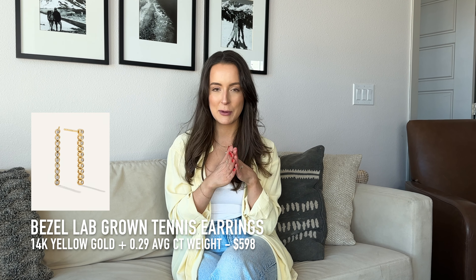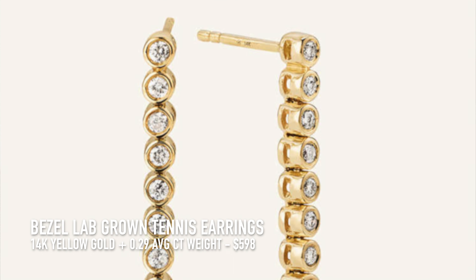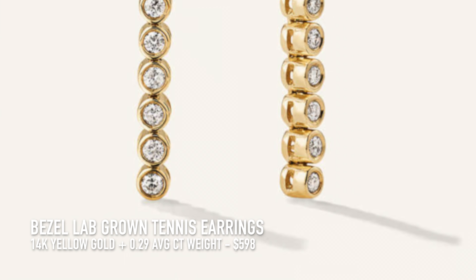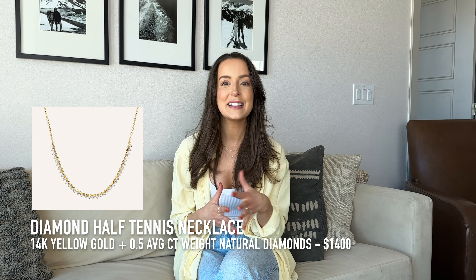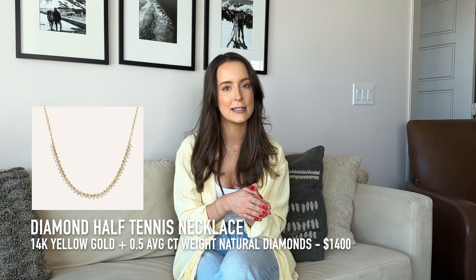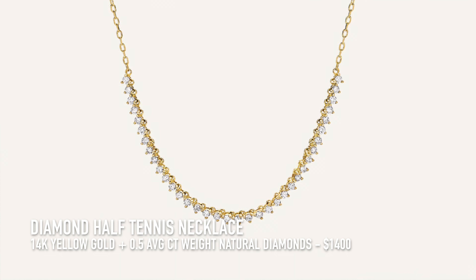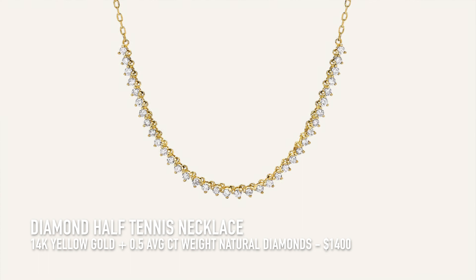To match my new tennis bracelet, I'm also eyeing the bezel lab-grown tennis earrings. They're a little more dressy but so elegant — they'd look amazing with a formal dress for a wedding or a fancy date night. Last on my list is the diamond half tennis necklace. You could wear it every day, though you'd want to be a little more careful since it's $1,400. It's natural diamonds in 14 karat gold and is just absolutely beautiful — something that will stand the test of time. Diamonds never go out of style.